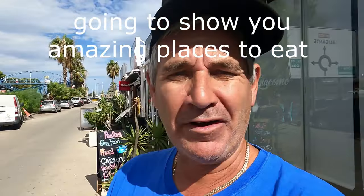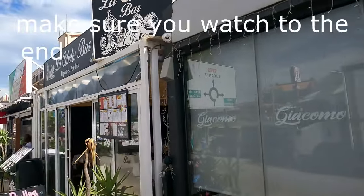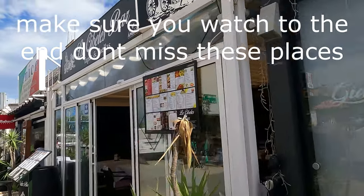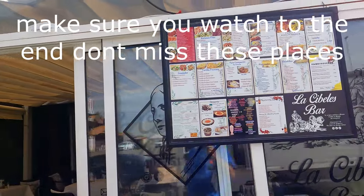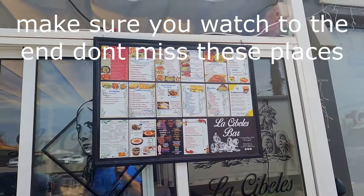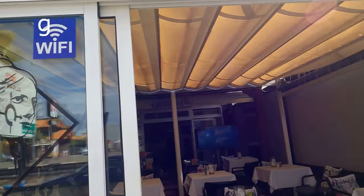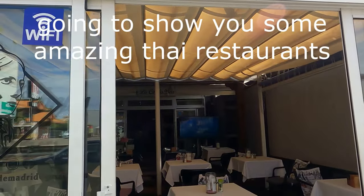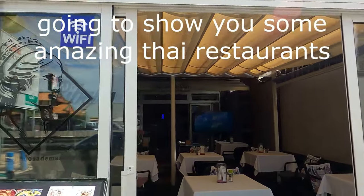Bang next door to Chikomi we've got a Tapas and Pasta bar — La Gabeles bar. They do all sorts in there: you can get tapas from around three or four euros, and they even do cocktails for six euros fifty. You can get a pasta in here too — a spaghetti bolognese for around eight or nine euros, lasagnas. They do a mixture of all sorts including salads and sandwiches.